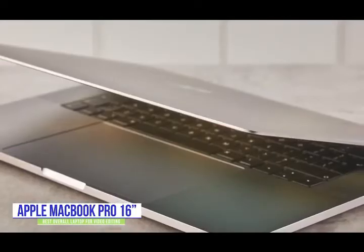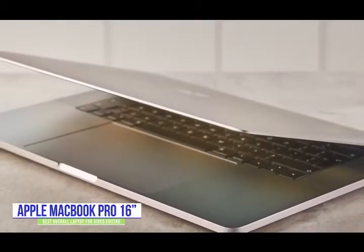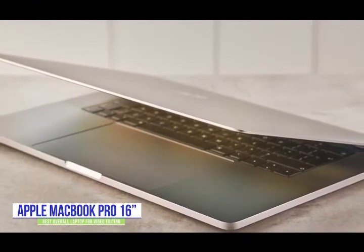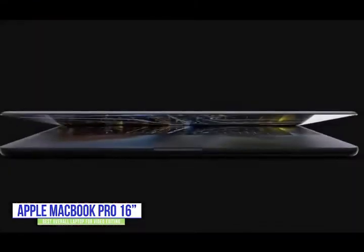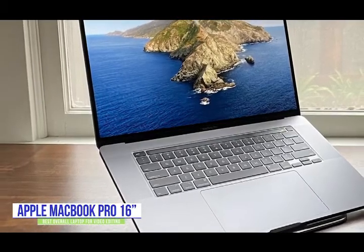Currently priced at $2,600, the MacBook Pro is a premium laptop for professional editors on the go, especially when combined with the award-winning Final Cut Pro X editing software. You've got professional-level tools at your fingertips to cut incredible footage, videos, and films on a stunning 16-inch Retina display.